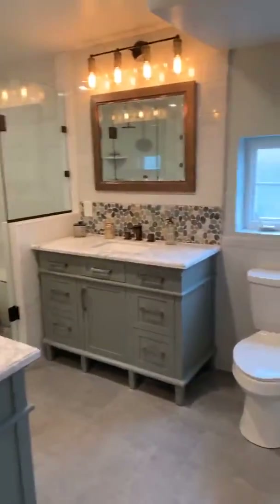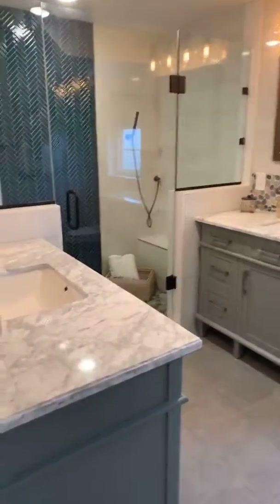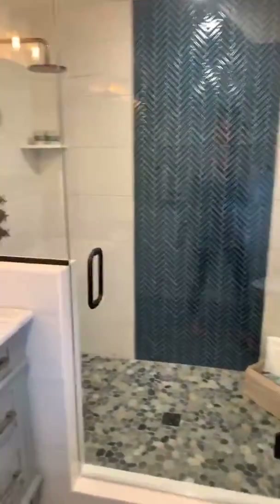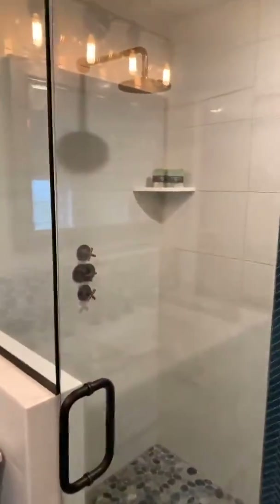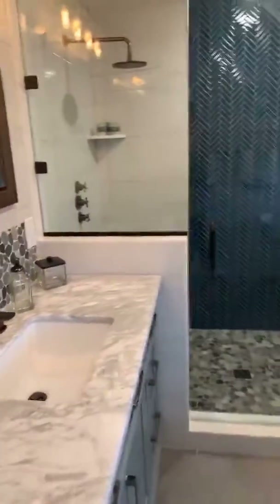And then the master bath — look at this shower. There's a double vanity too. You did a great job, Sheila.